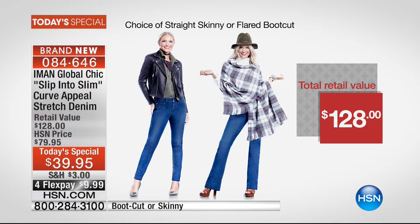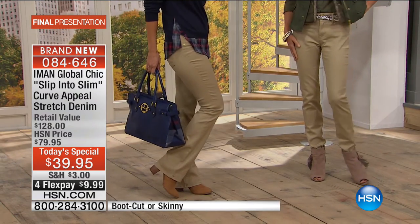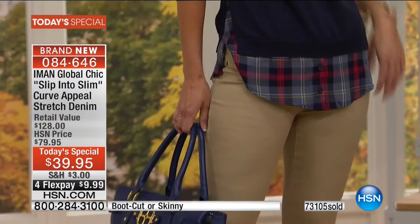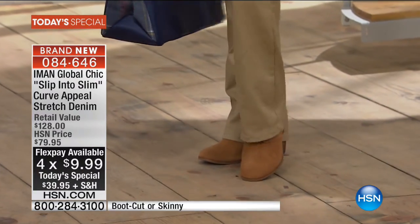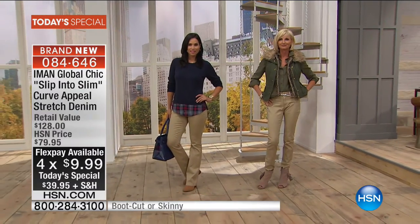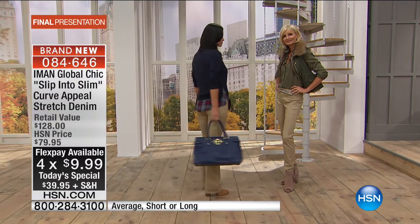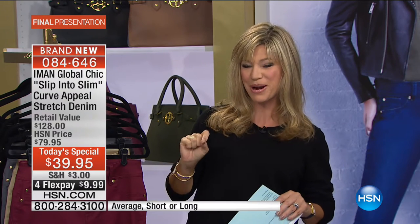Today is your final presentation, and you can get it for $39.95 — that's the next generation of perfect fit, available on flex pay for ten dollars down plus three dollars shipping and handling. If you spend a hundred dollars today on any Iman fashion you get free shipping. This is only while quantities last for this show only — and this is Iman's only denim pant today special of the year.